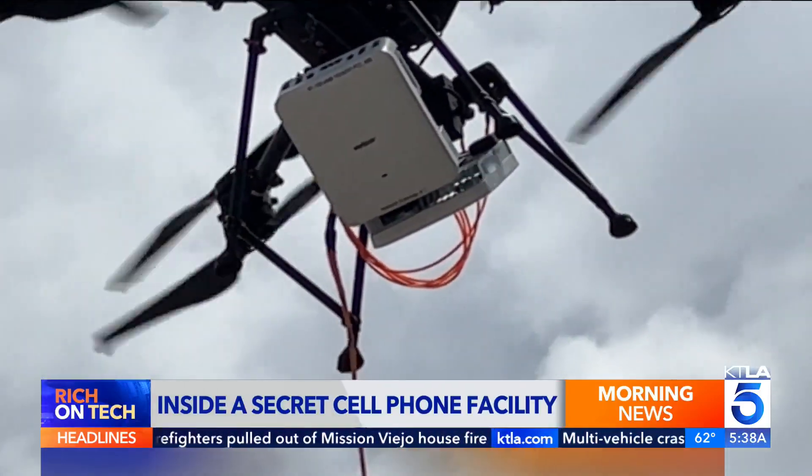I'm Rich DeMuro — that's Rich on Tech. It's cool to get an inside look like that. And the technology we saw there at the end has so many applications, whether it be emergency situations or areas that don't have service and need it temporarily. Just really fascinating stuff.